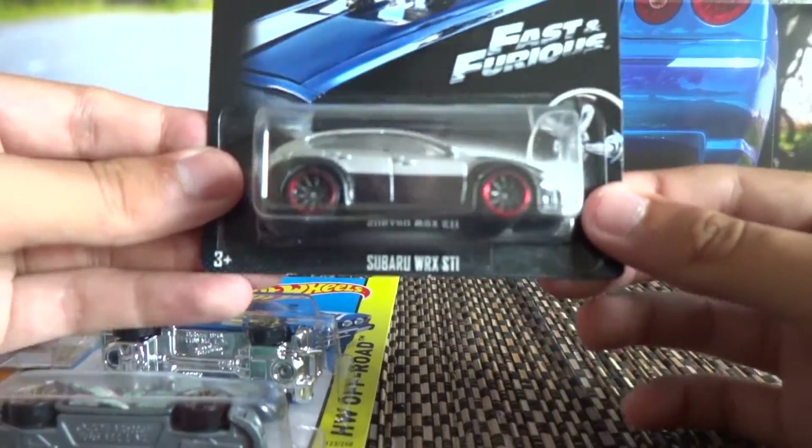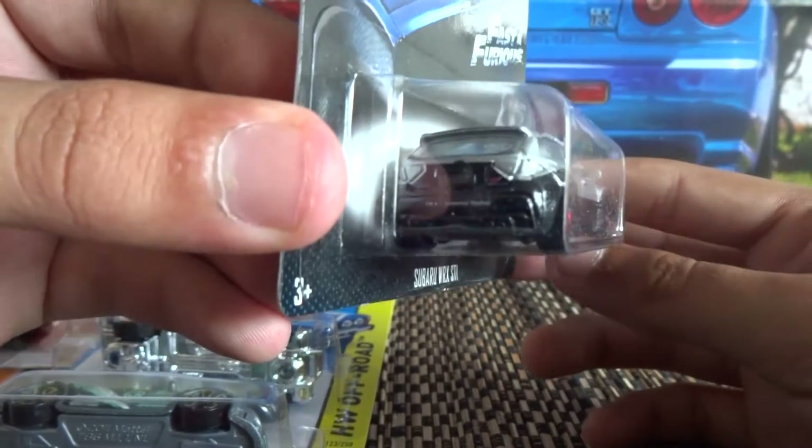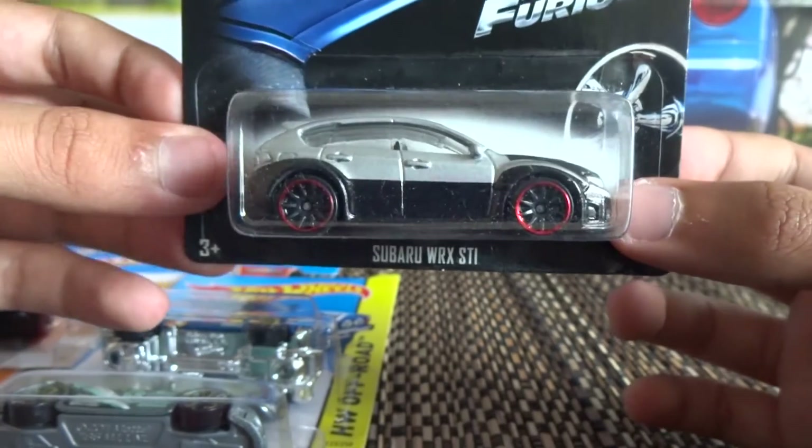This is the Fast and the Furious Subaru WRX STI, which featured in Fast and Furious 4. Awesome casting, this one.